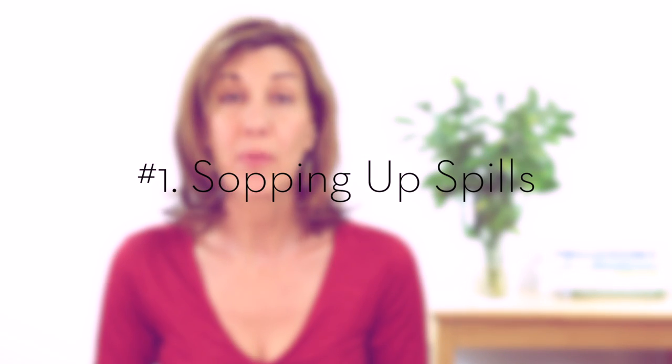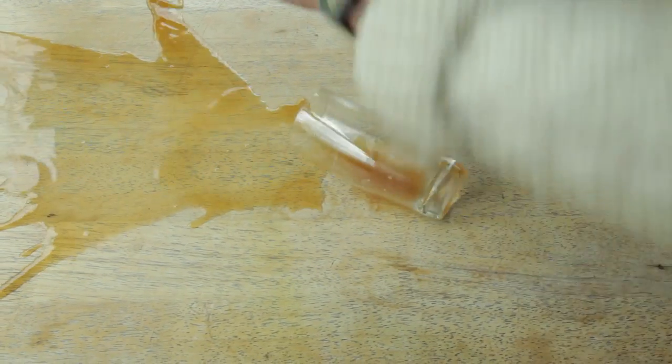Probably the number one reason most of us use paper towels is to sop up spills. And the paper towel companies have brainwashed us into using their highly absorbent, one-use towels. But what about rags? Doesn't anybody use rags anymore? They work perfectly fine, and afterwards you can toss them in the laundry with the rest of your rags.